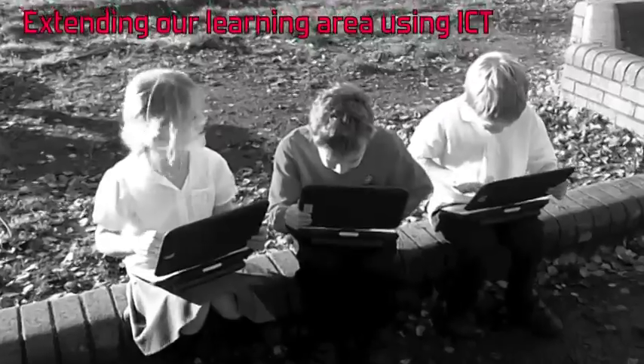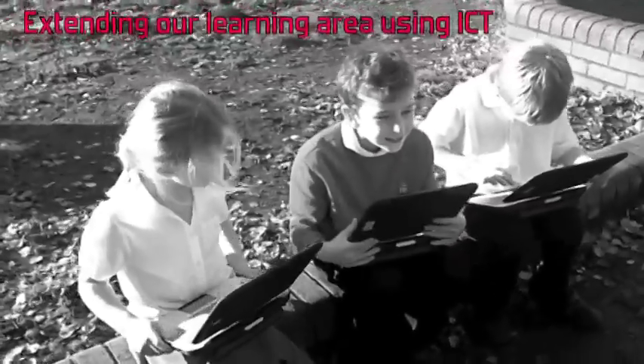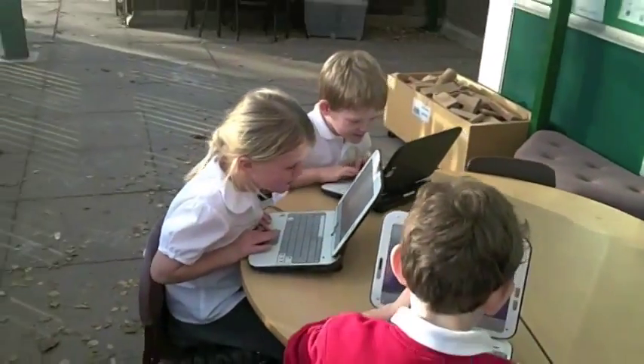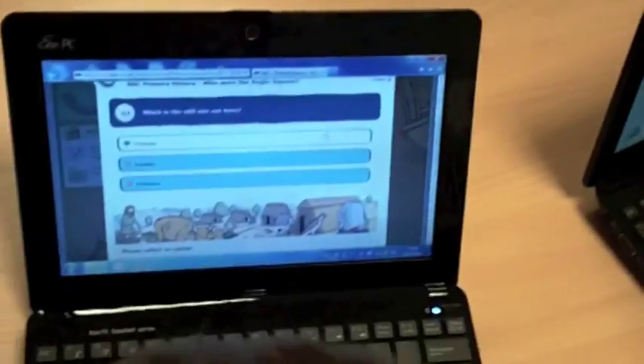Year 2 can be seen using notepads outside, therefore extending our learning area. Notebooks help make learning fun and research easy.